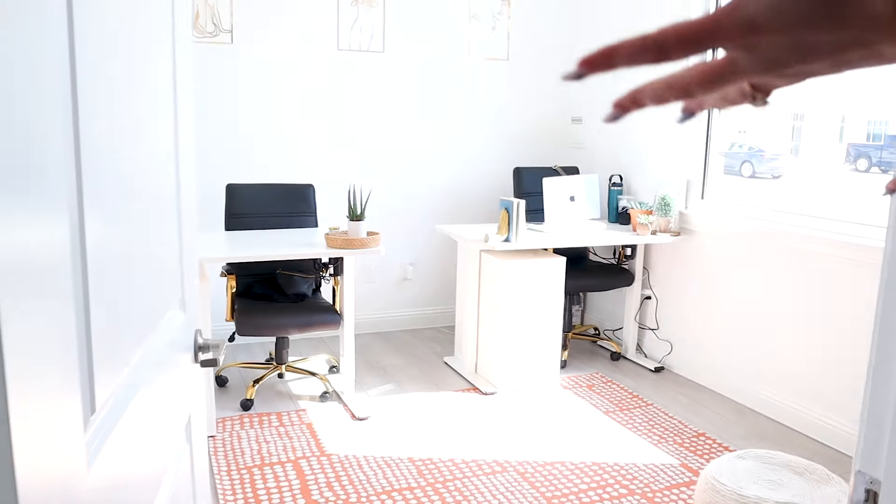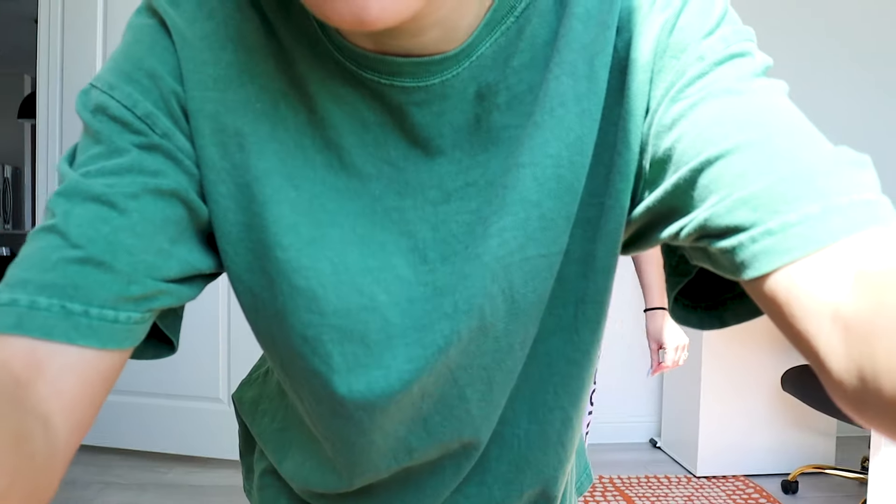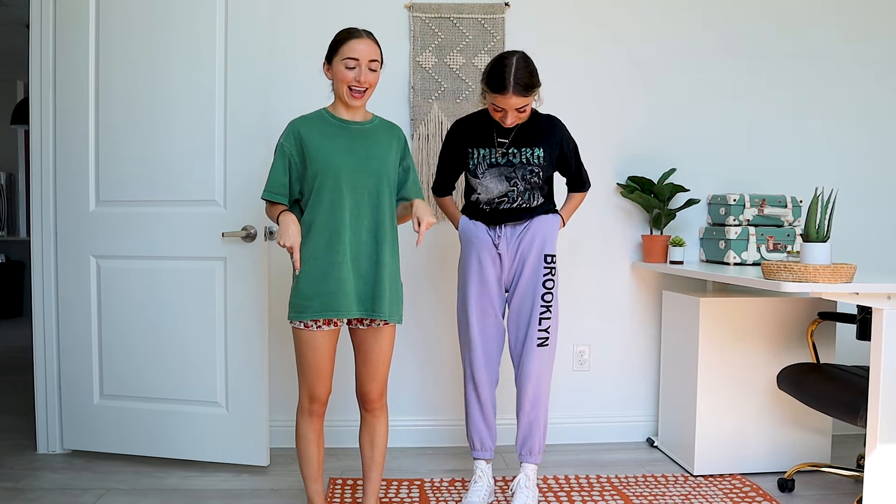This is Bailey and I's office. We actually just got finished decorating today. Brooklyn and I literally decorated this space an hour ago for this video — but it's good because now it's done, it looks really cute and we're going to actually have a cute office. This is Bailey's desk, this is my desk. They look the exact same.